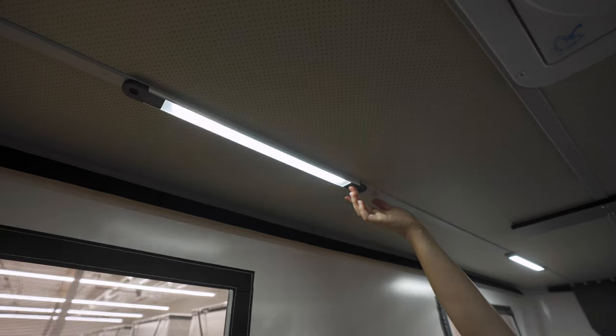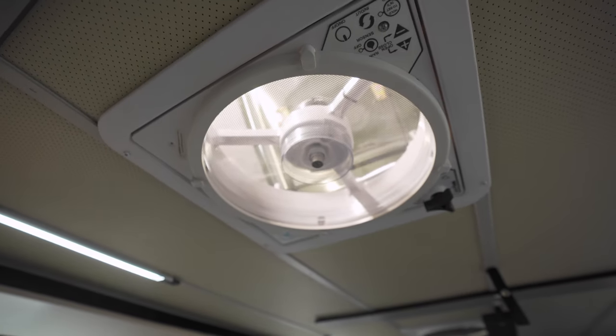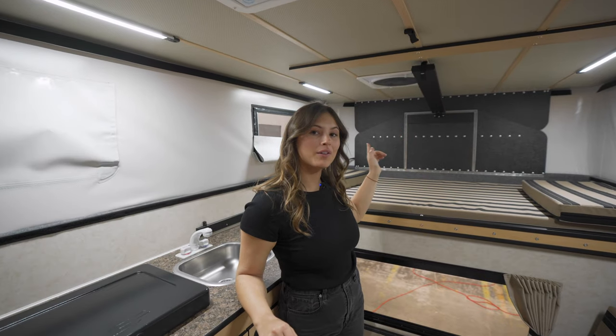On the ceiling we have four dimmable LED light strips and a powered fan, and you have the option to add another powered fan above the bed.